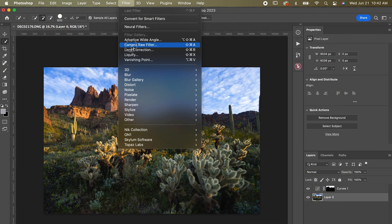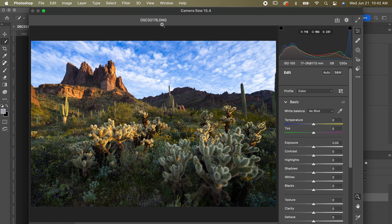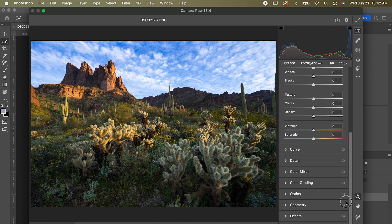Basically, everything you see in Lightroom's develop module is available in Photoshop as Adobe Camera Raw, which is a plugin that automatically comes with Photoshop and can be used on your photo layer. Now, speaking of photo layers, let's talk about Photoshop and where it exceeds Lightroom.